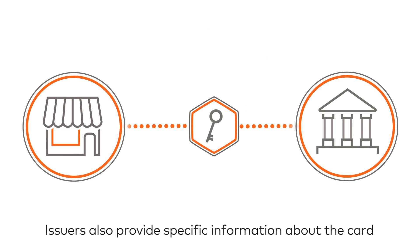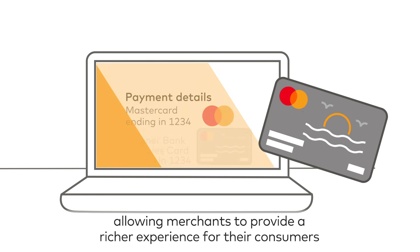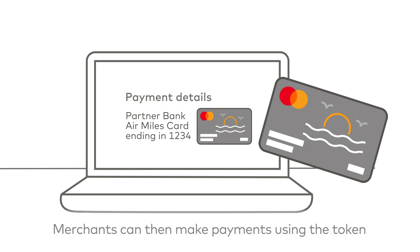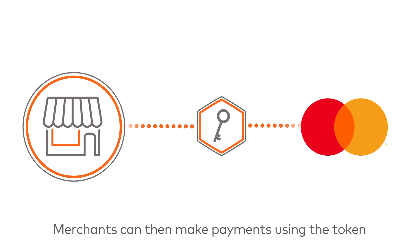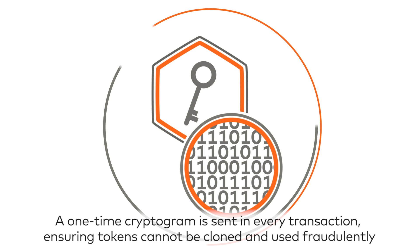Issuers also provide specific information about the card, allowing merchants to provide a richer experience for their consumers. Merchants can then make payments using the token. A one-time cryptogram is sent in every transaction, ensuring tokens cannot be cloned and used fraudulently.